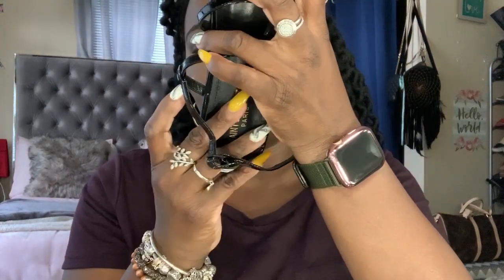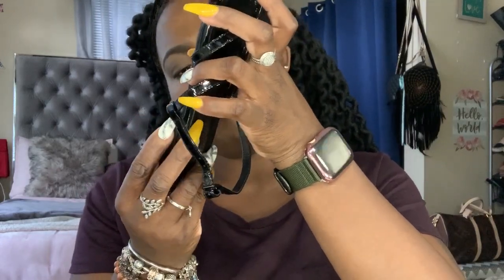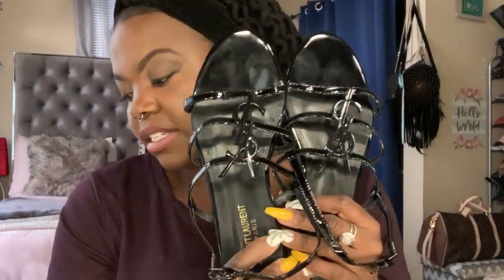I wear them with my YSL Lulu bag — the large one — and it's so cute together. The back says Saint Laurent Paris and then Made in Italy, and their size marking says 39, so these are a 39 and they fit really well. I probably could have done a 40, but these fit true to size for me. YSL shoes definitely fit differently than the Chanels, since different brands fit differently.